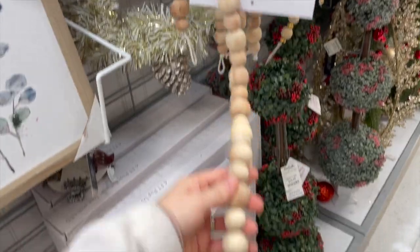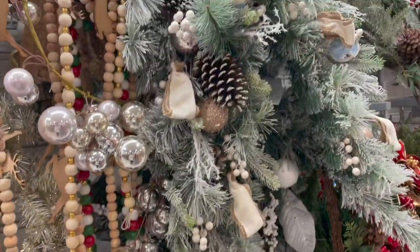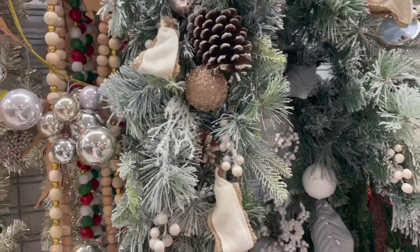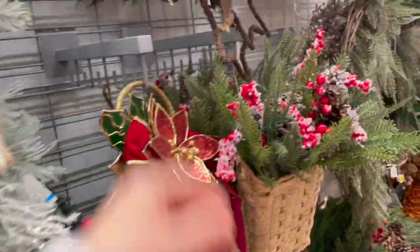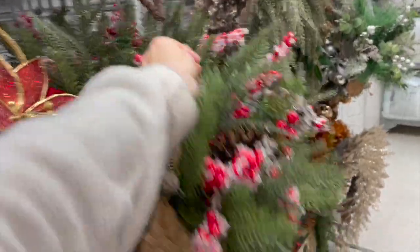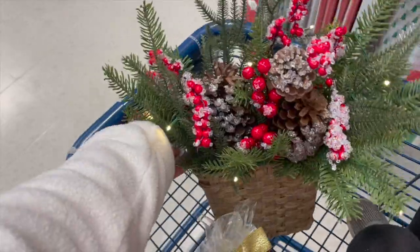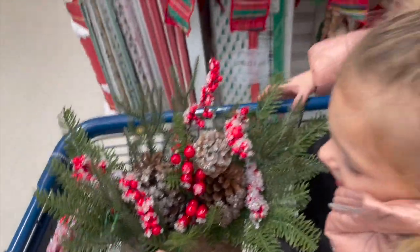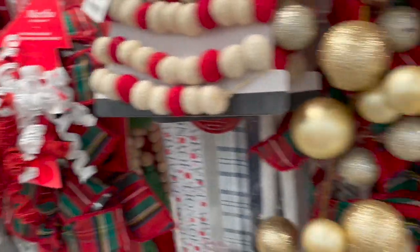Over here were some more swags and garlands — I thought these were really pretty. And then they also had over here this beautiful basket that I ended up picking up for our front door. I have a more spring and summer one I put out all summer, and I was actually looking to make one myself, but when I found this I was super happy — it was only about $16.